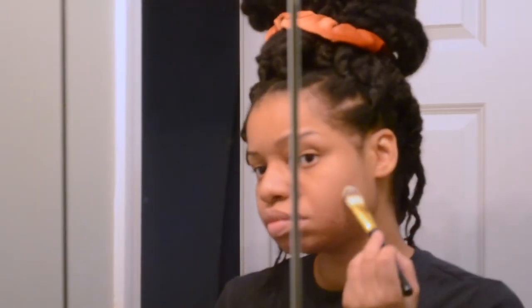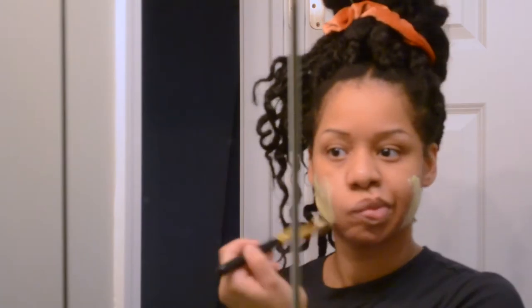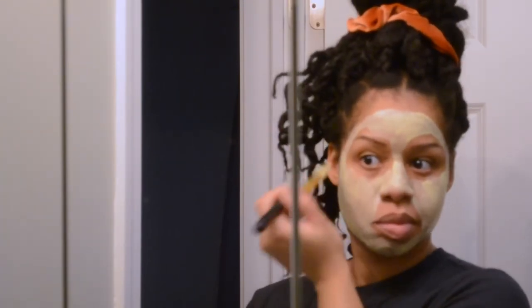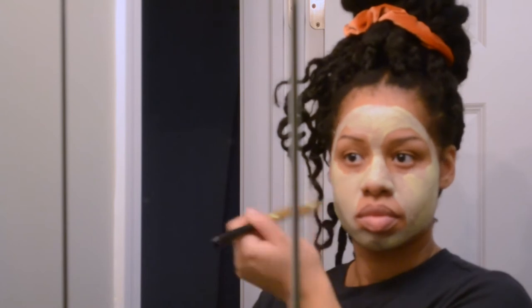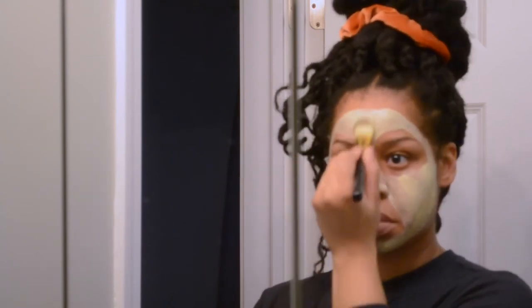This was actually my first time using this mask. I really liked it, although I will say that it started to tingle a bit after five minutes. I'm not a huge fan of tingly products, so I promptly rinsed this off my face. But prior to that point I really did like it — I even took some time to pose a little bit.